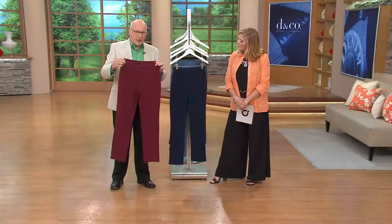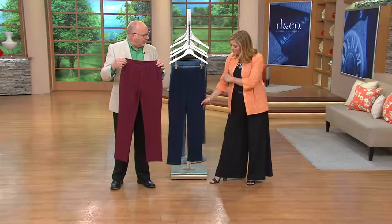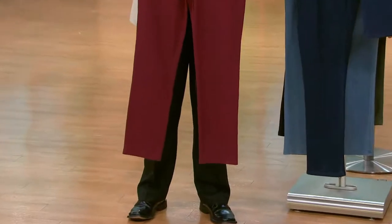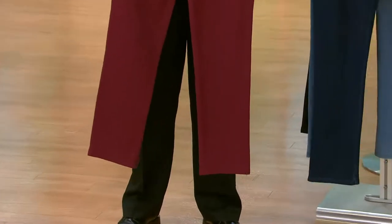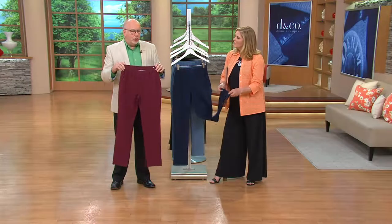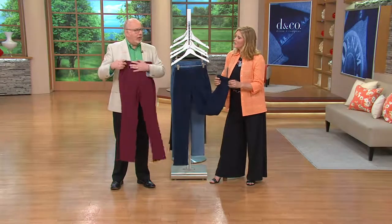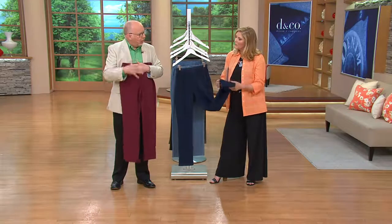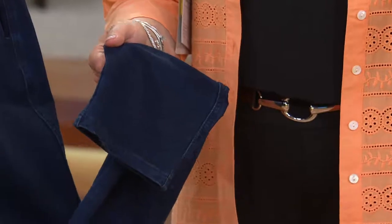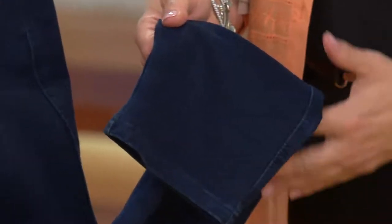The leg actually tapers a little bit from the thigh down to the ankle, which is great for proportion. So if you're a customer out there who likes to wear tunics, bigger shirts, or oversized sweaters — I love that whole feeling of a little bit oversized over slim — I think that's a really good look. And it gives you another option other than leggings.